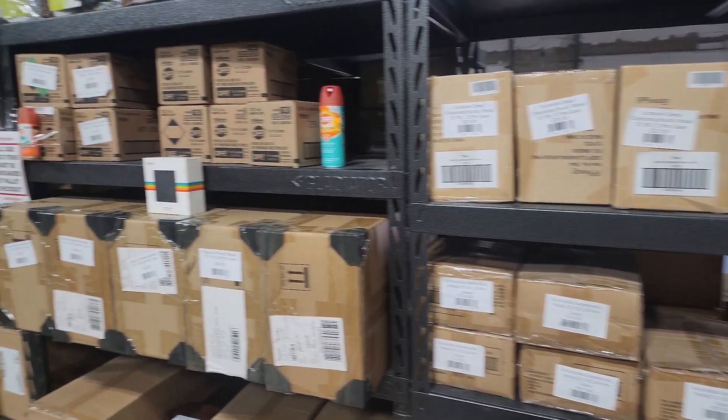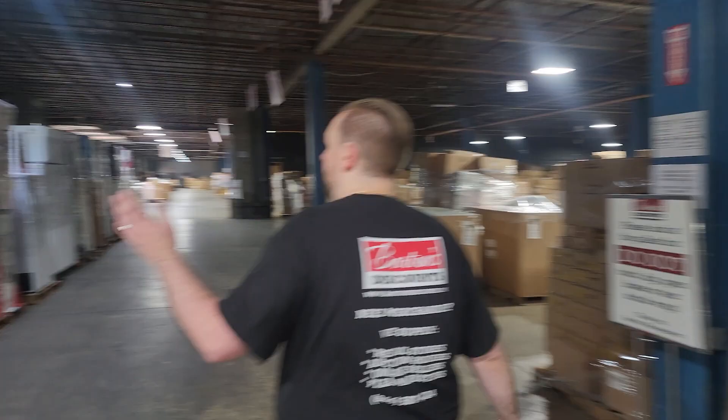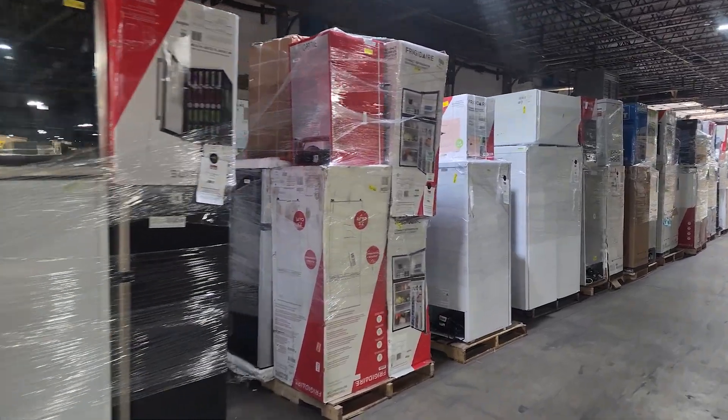We have new single case lots available where you can buy one case or buy them all. Here are all the appliances — plenty of appliances for everyone.